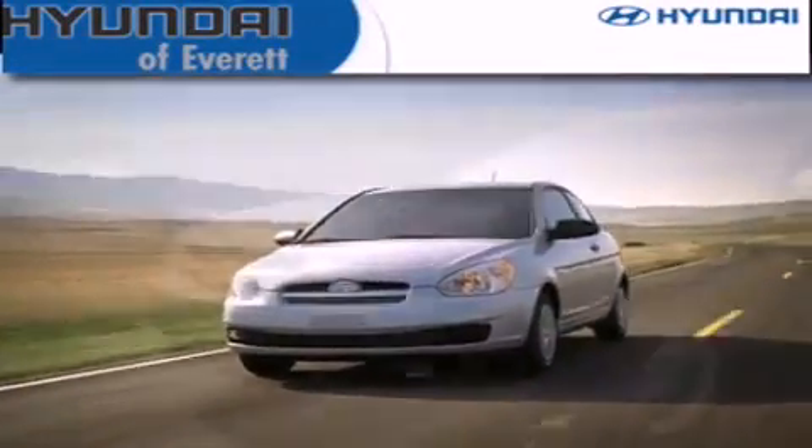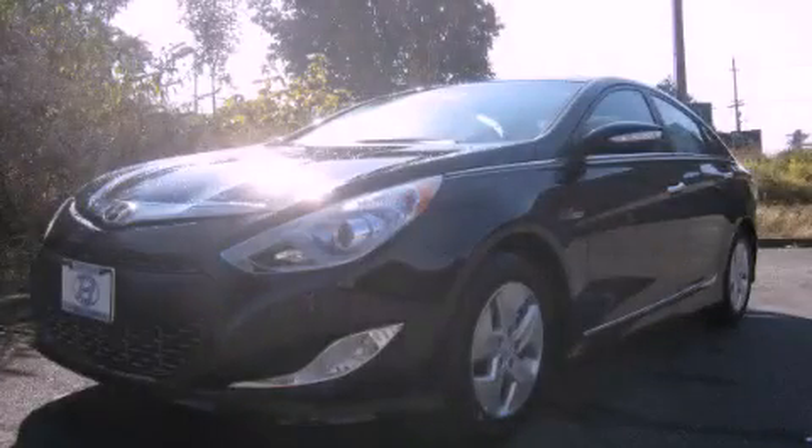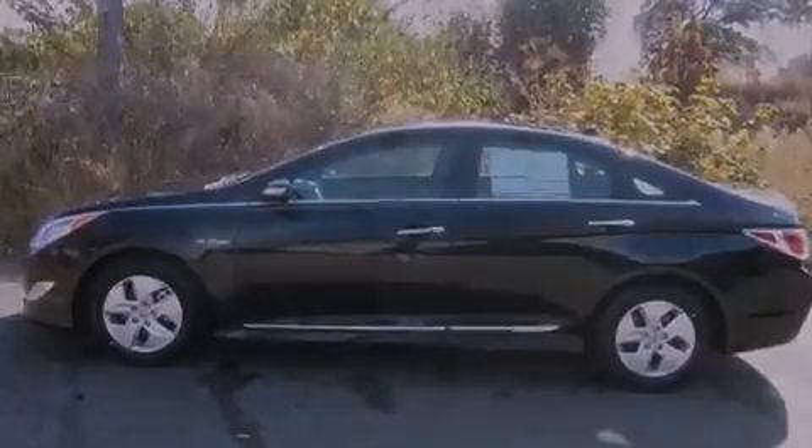Another fine vehicle offered by Hyundai of Everett. This is a brand new 2012 Hyundai Sonata. It has a 2.4-liter four-cylinder engine and a 5-speed automatic transmission.